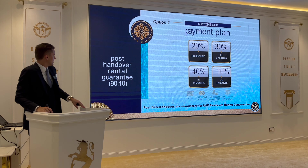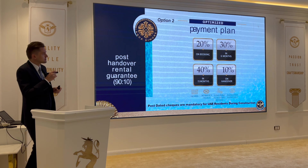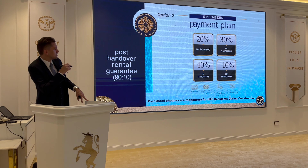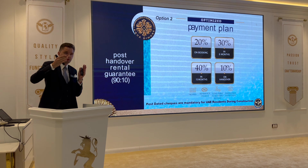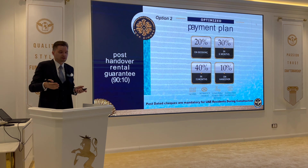Another option is the post-handover payment plan with post-handover rental guarantee. You pay 90% during construction — 20% booking, 30% in six months, and 40% in 15 months — then 10% on handover. In this case, after you receive the handover, you get three years of guaranteed 8% annual returns.